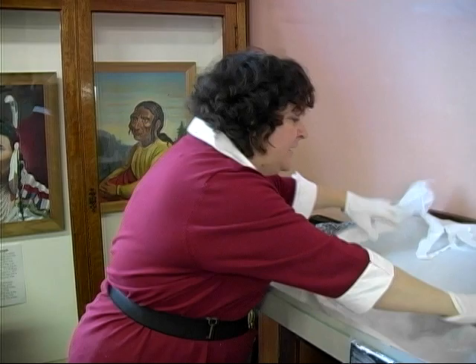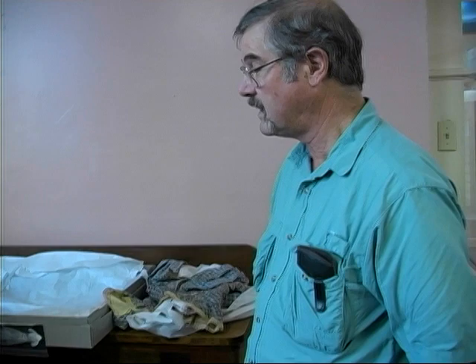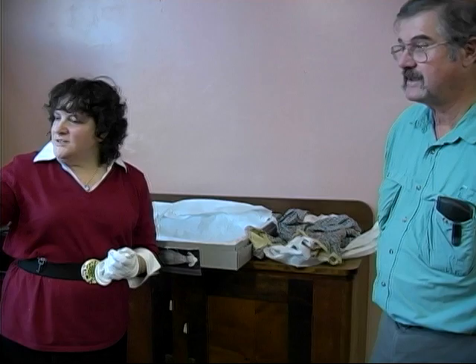Eileen, thank you very much for introducing us to the marvelous collection you have here. Before we go north to the Cowlitz River, we would like you to show us the piano from the Covington House that we viewed earlier. You might also like to look at the keys over here — the military took over Fort Vancouver and we have the original guardhouse keys from the military fort. Here's the Covington piano — it's always on display here at the museum.